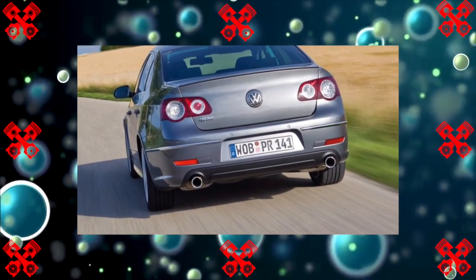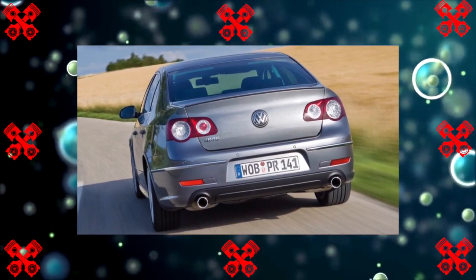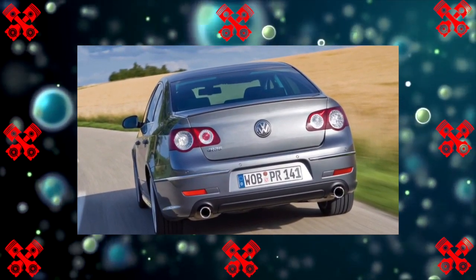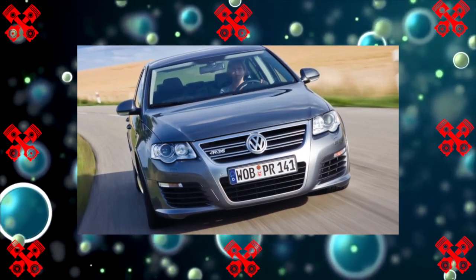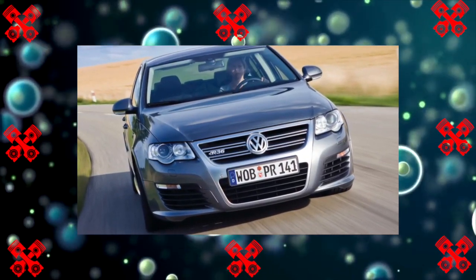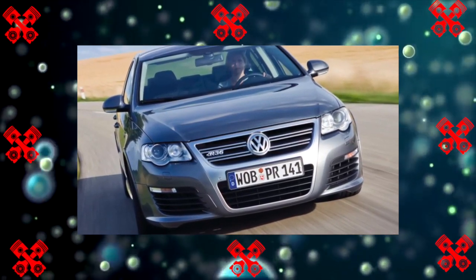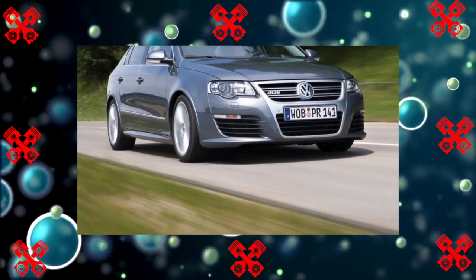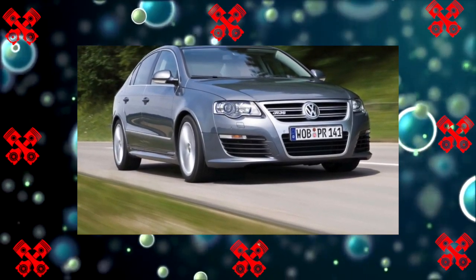The main generic feature that the Volkswagen Passat B6 has retained is the durability and corrosion resistance of the body. Remember the old badge from the VW generation with the legendary letters ZZZ in the identification number, which supposedly mean triple galvanization. If you maintain the integrity of the paintwork, then even in cars of the first years of production, rust will be evidence of illiterate body repair.